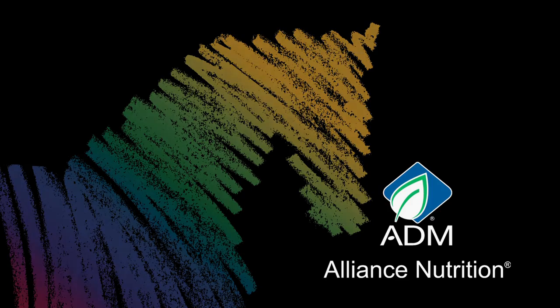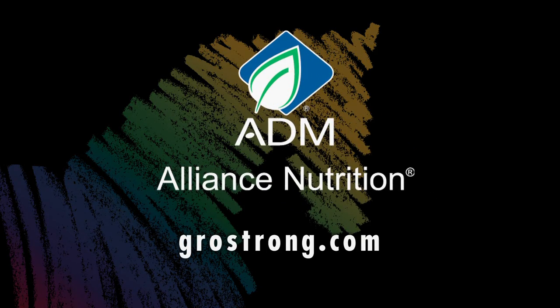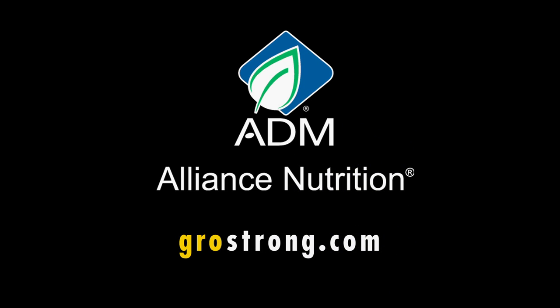To learn more about ADM Alliance Nutrition, visit growstrong.com — that's G-R-O-Strong.com.